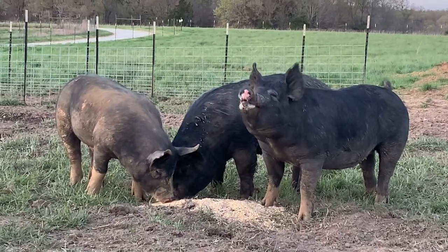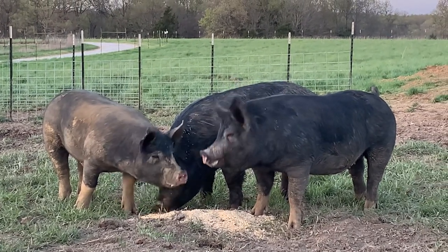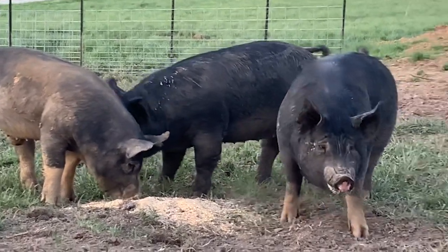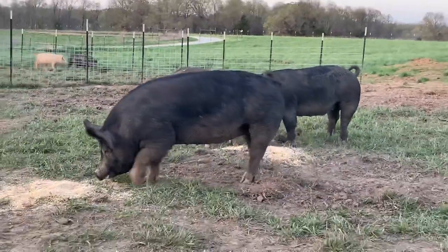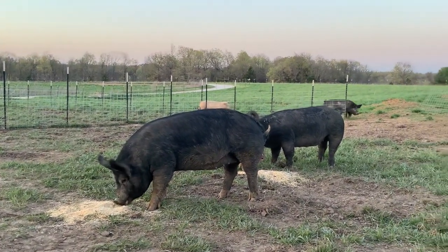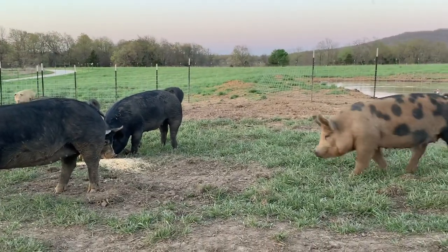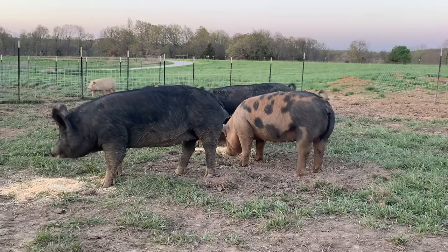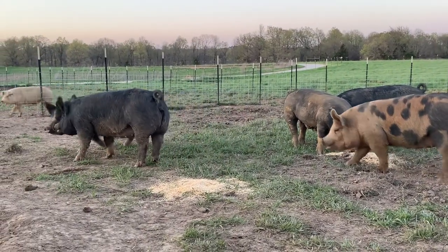So this is the start of another breeding program. This group of girls has got all of our best genetics all in one package. We're pretty excited about what these girls are going to produce.